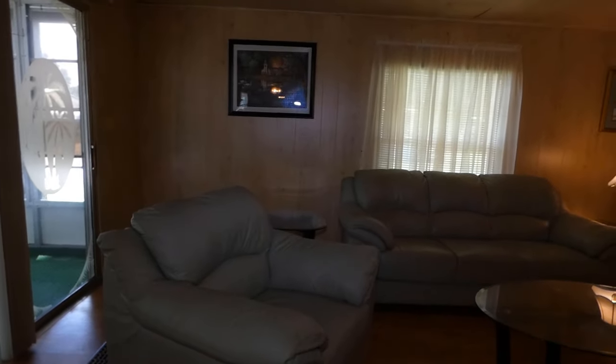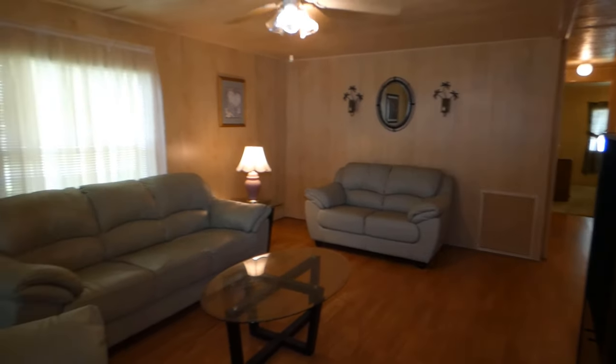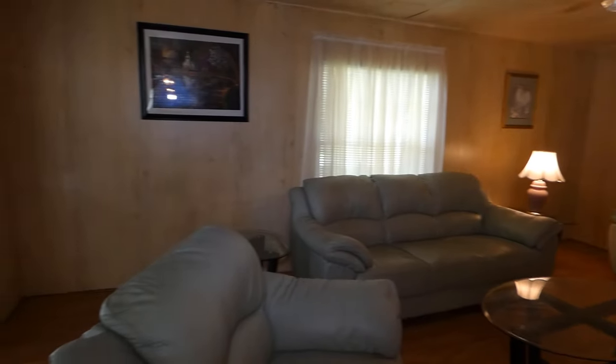Over here, this is our living room. The floors are beautiful.